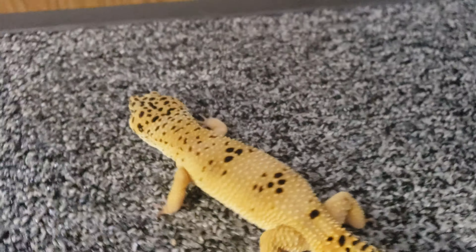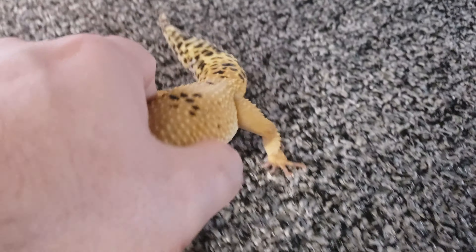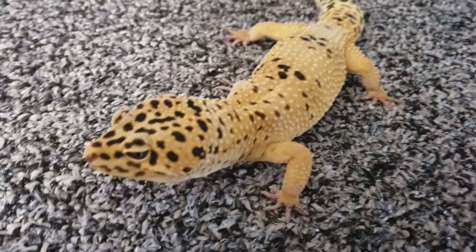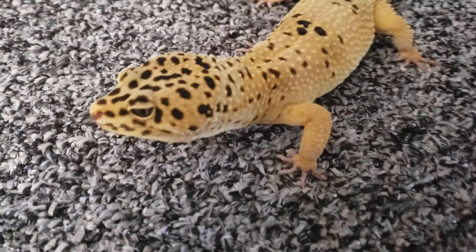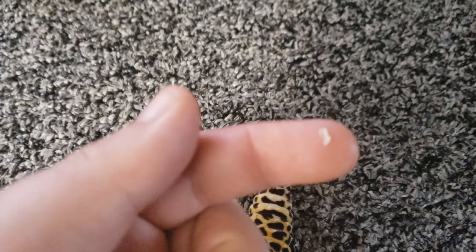I'm just going to grab this — it's just stuck around his nail, I don't have to soak him. I'm just going to take it off. If it were still on his toe, I'd put him in a nice little Tupperware with a piece of paper towel and some really warm water for about ten minutes, and it would loosen it and then it would slide right off like a glove. Let me just remove that piece of stuck shed from his toe and show you what it looks like.